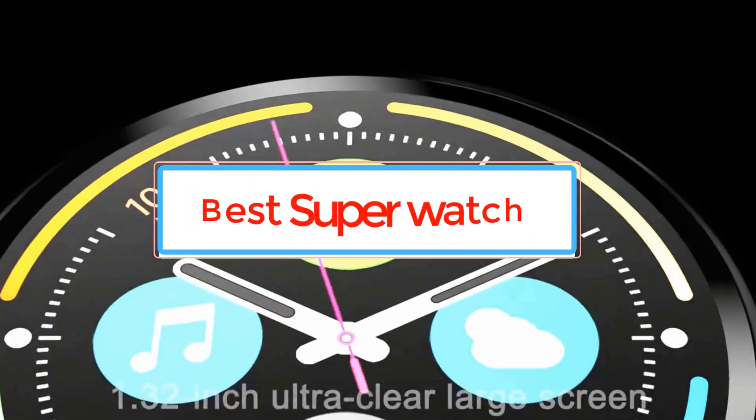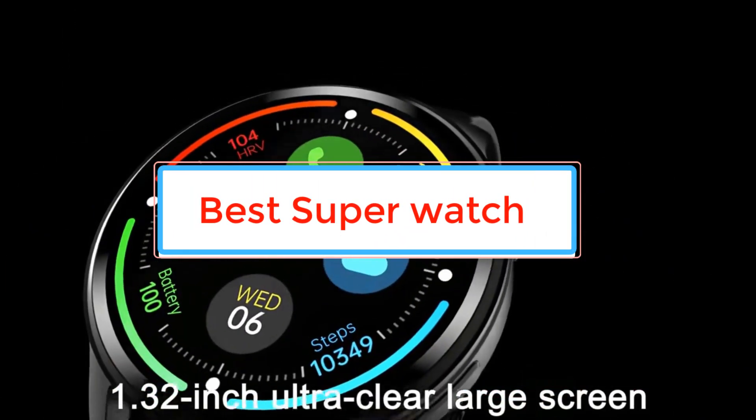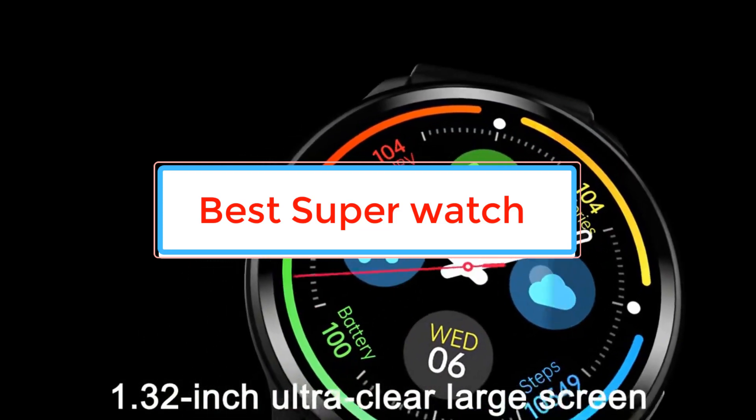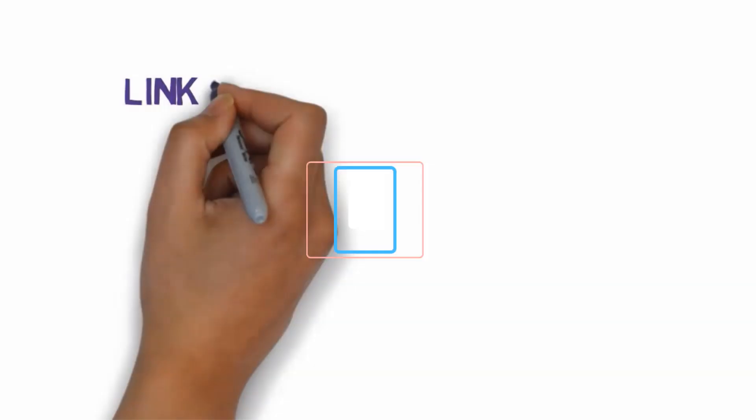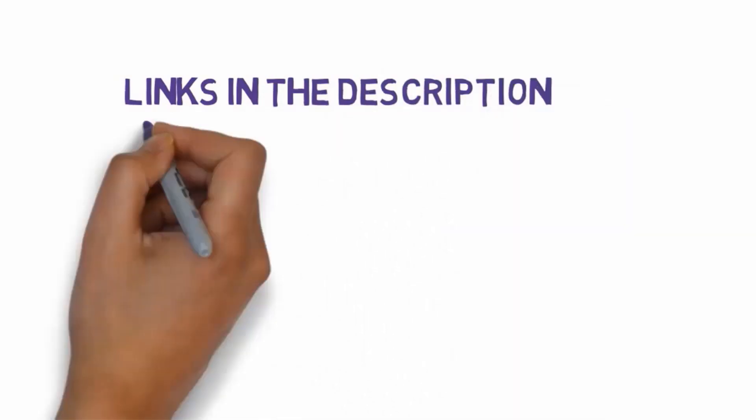Are you looking for the best super watch? In this video we will look at some of the best super watches on the market. Before we get started, we have included links in the description so make sure you check those out to see which one is in your budget range.